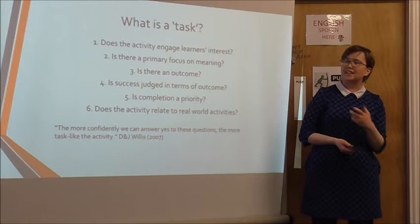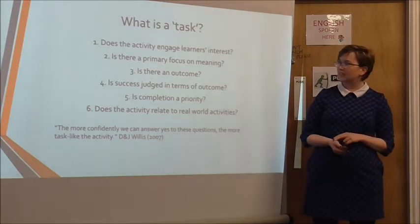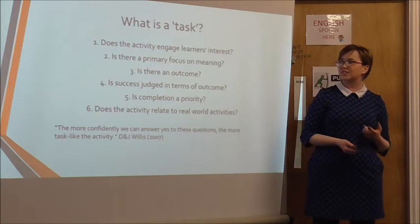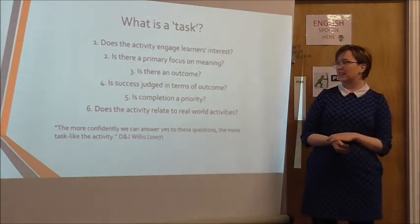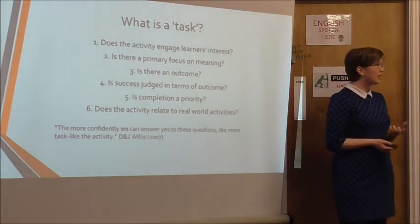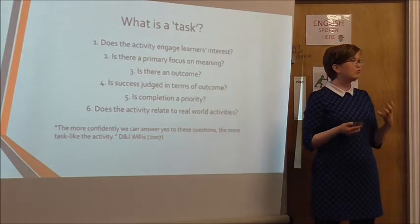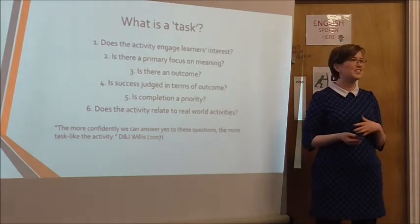Does the activity engage learners' interest? Does it have a primary focus on meaning? Will there be an outcome to this task, and is success judged in terms of this? Is completion a priority? And does the activity relate to real-world activities? What I like most about task-based learning is that last point — it isn't real communication for communication's sake.